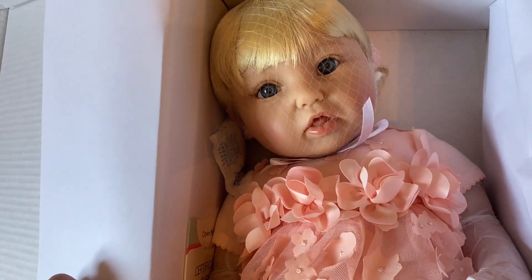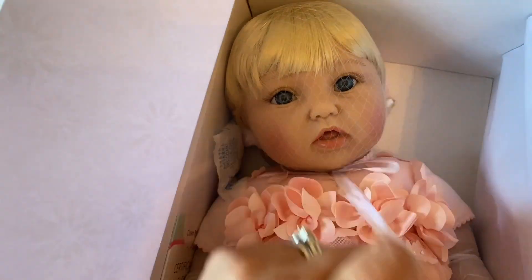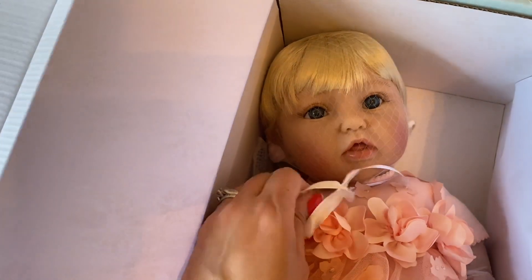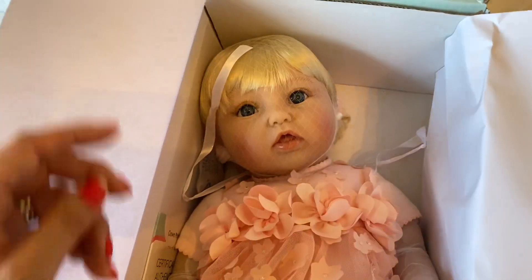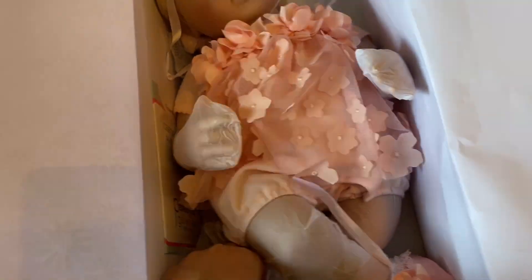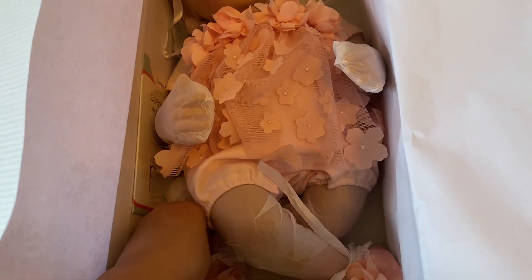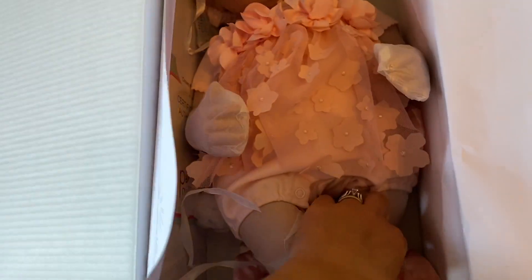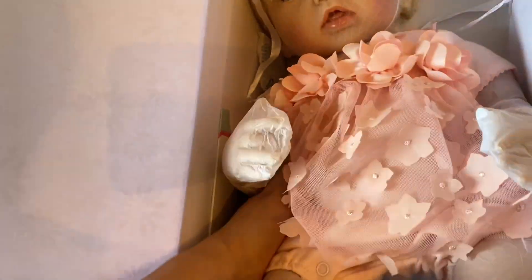I originally saw this beautiful baby on Mama Gina's Reborns. She takes such good care of her dolls — I really enjoy her videos and her outfit changes. She was one of my early inspirations to the hobby. I looked at this doll several times and just never pulled the trigger. She's so beautiful, and I figured before she's gone forever I should add her to my collection. I didn't want to miss out, especially since I think they're retiring different dolls to start releasing new ones.